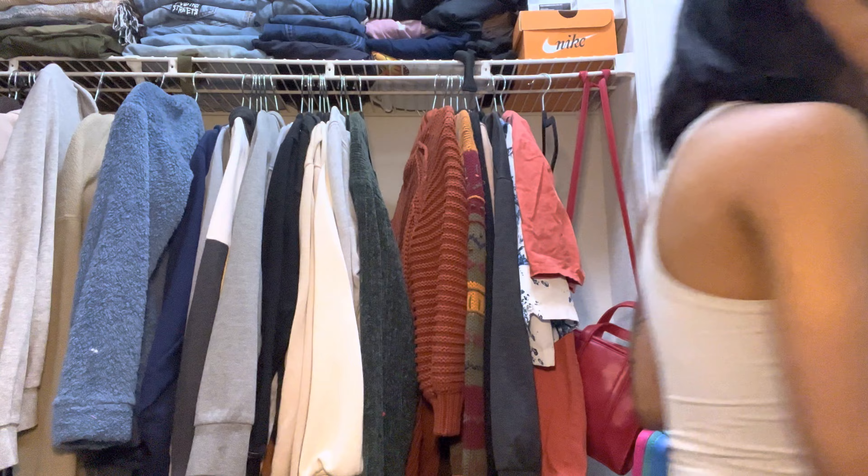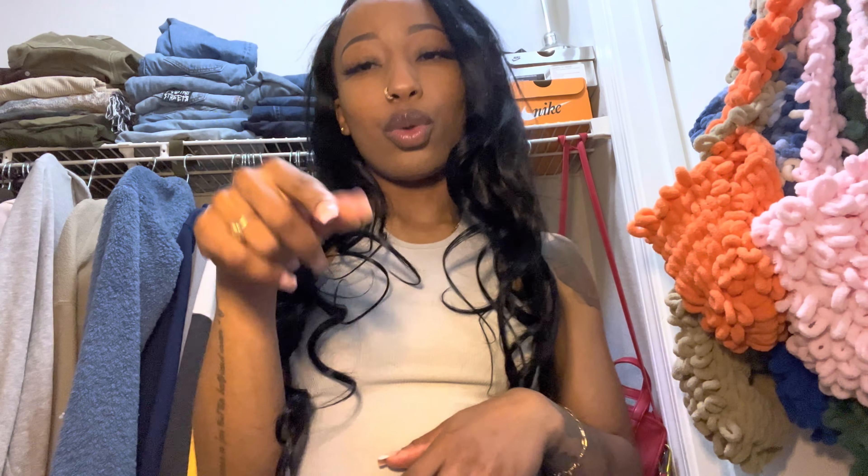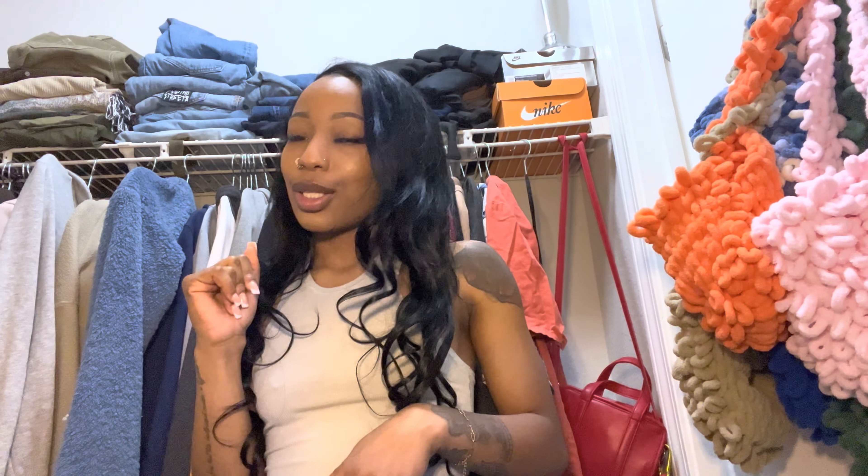So I got a whole bunch of stuff from Shein. I'm about to do a haul — I spent about $200. I had some coupons and some points, though. Make sure y'all are leaving reviews on Shein, because your reviews add up to points, which add up to dollars when you're checking out. So if you order a lot of things, you can get a lot of points off — just a little fun fact.